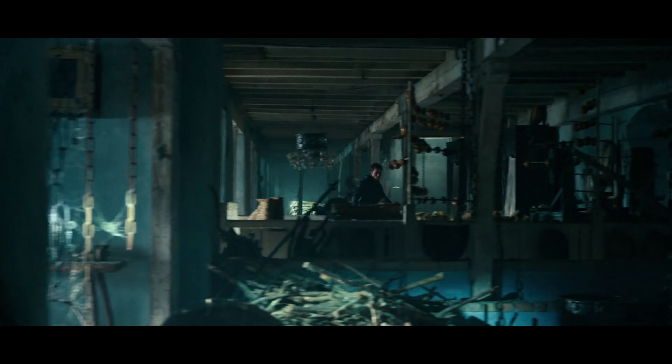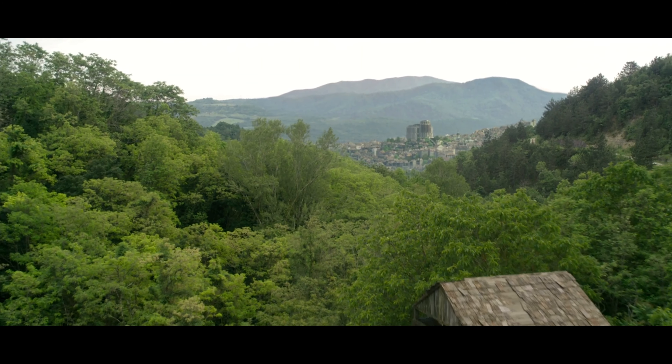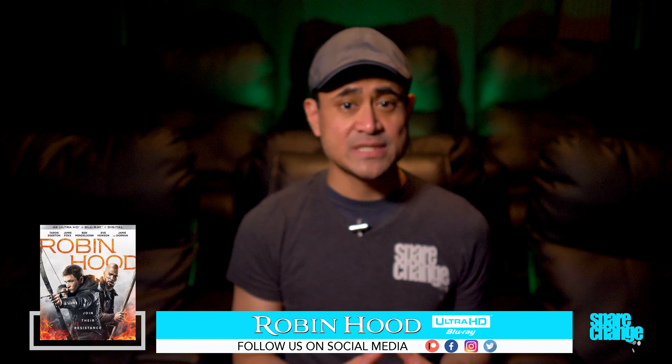Some of the lower-lit scenes did look softer at times, as did many of the flyover shots of the forest. It wasn't an eyesore or anything, but I did notice it more on my projector than on my television. Now, this is supposedly the first disc to feature both Dolby Vision and HDR10+. I didn't watch it in HDR10+, so I was stuck with Dolby Vision and standard HDR.